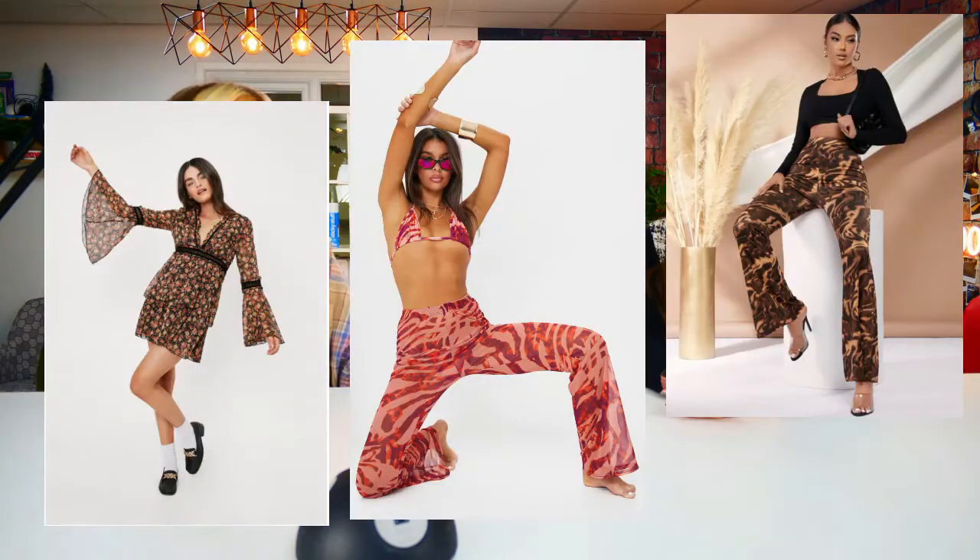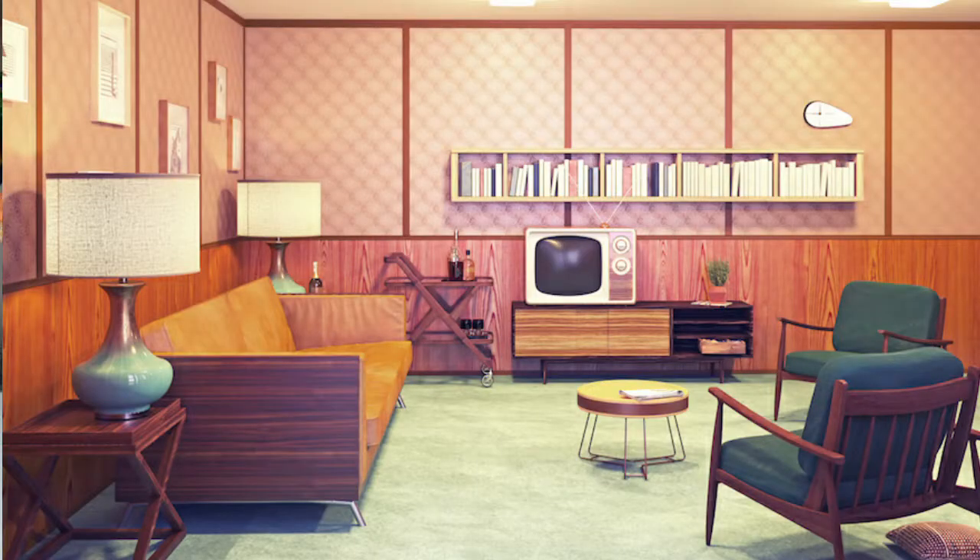The 70s are back. I am fully on board with this. Are you? I feel like I'm on board with the clothing trend, but I don't know if I'm on board with putting it in my house. When I say 70s, I mean the 70s — not like 70s flower power and all that jazz. So we're not putting flowery wallpaper up? No, no, no. Not that.